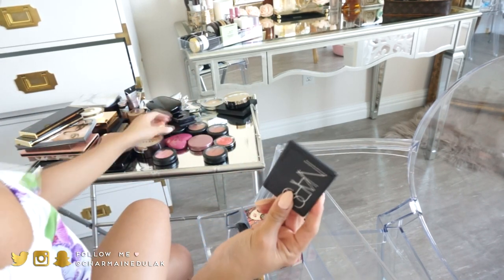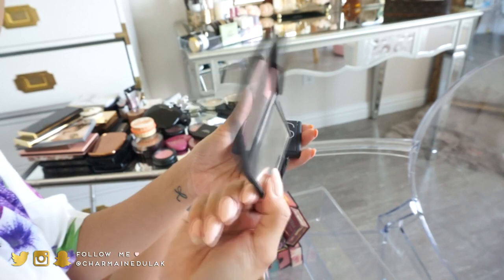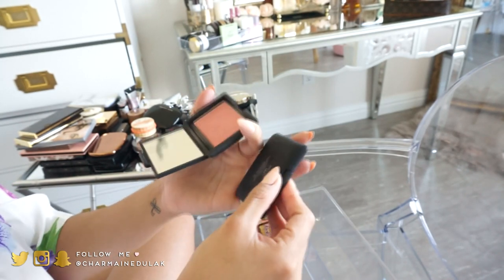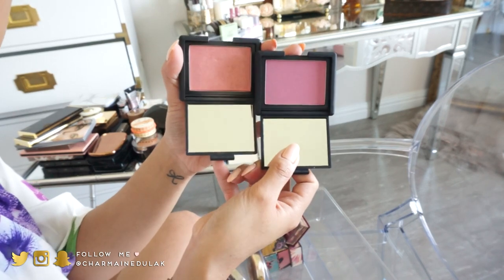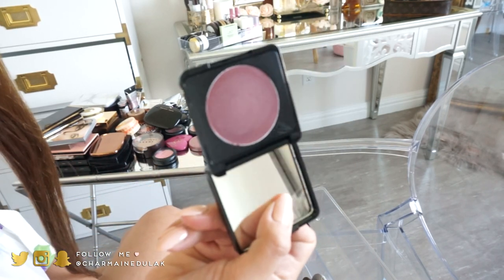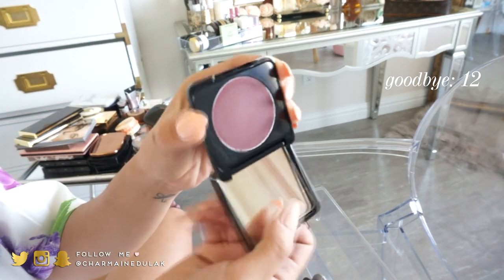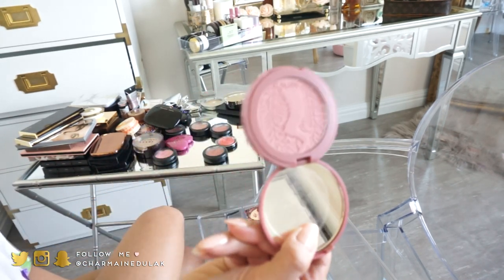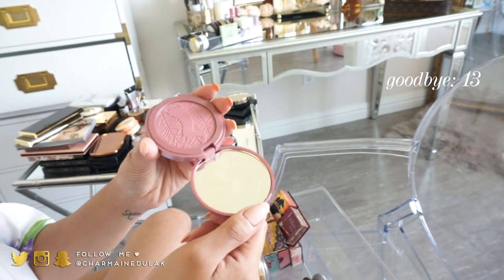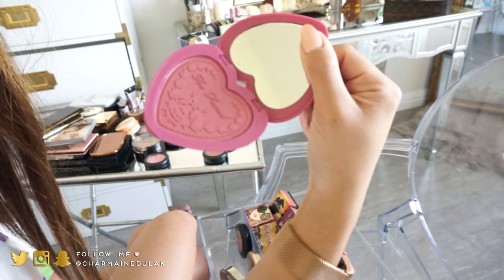I have two NARS blushes which I will keep because I love them. Deep Throat is a really pretty peachy-pink, and Matahari is a purpley color — they're so pretty. I also have a Butter London cream blush I never reach for — getting rid of it since I'm not a big fan of cream blushes. The Tarte Dazzled blush I never used and have something similar, so I'm giving that away too.